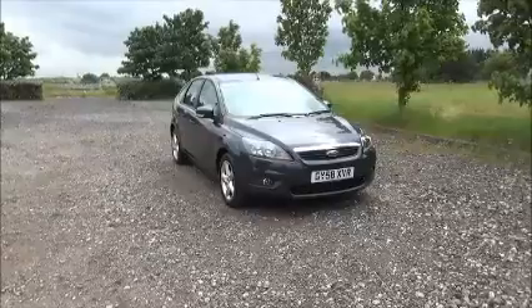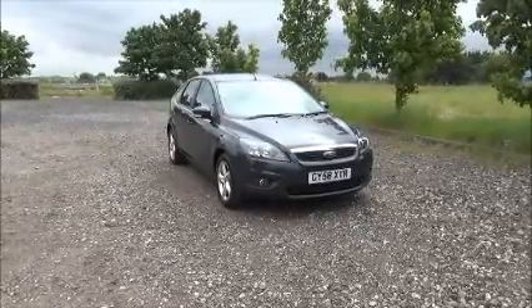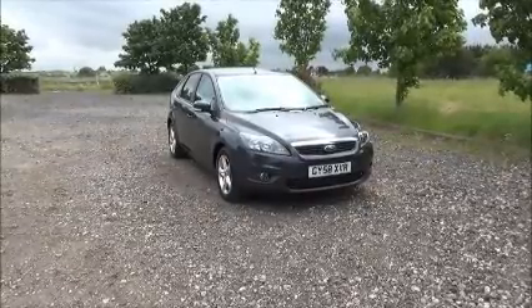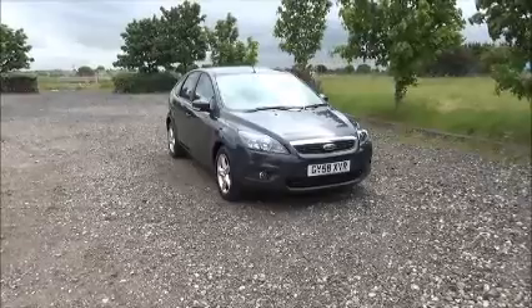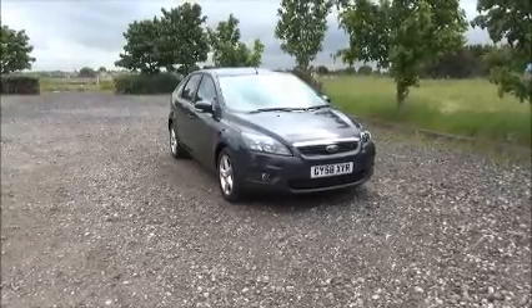Finished in grey, the car was registered in December 2008 and as you can see is on a 58 plate. This car has a warranty mileage of 43,200 miles. The Focus has a CO2 figure of 154, which equates to a road fund licence fee of £185 annually.